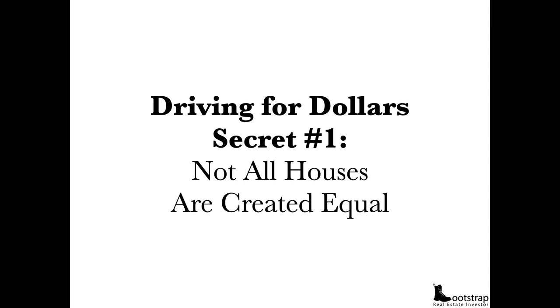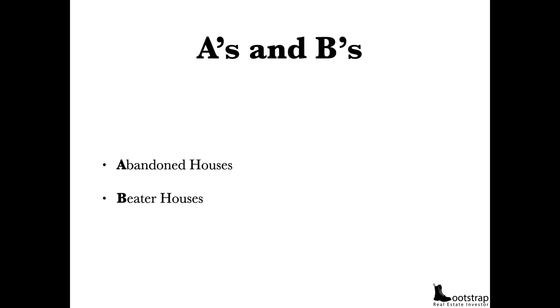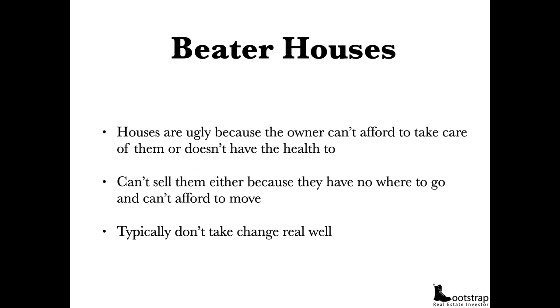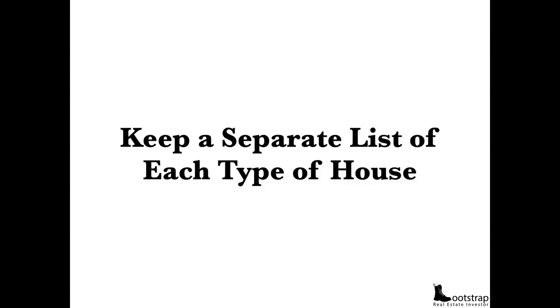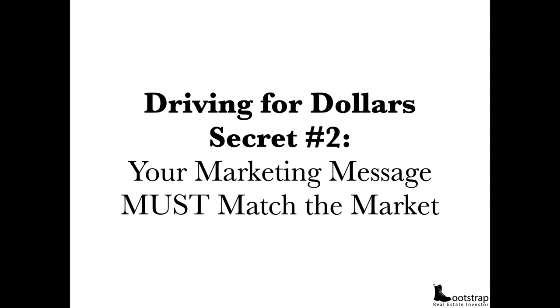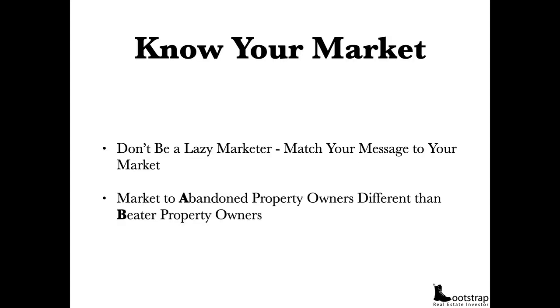Driving for dollars secret number one: not all houses are created equal. They are your A's and your B's — abandoned houses and beater houses. Abandoned houses have hard-to-find owners who don't want to be found and aren't truthful about their situation. Beater houses are just ugly houses because the owner can't afford to take care of them or doesn't have the health to do so. They can't sell because they have nowhere to go or can't afford to move. Keep a separate list of each type. Secret number two: your marketing message must match the market. Market to abandoned property owners differently than to beater property owners.